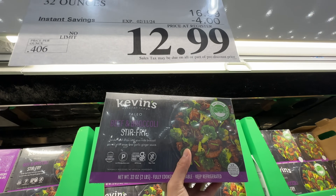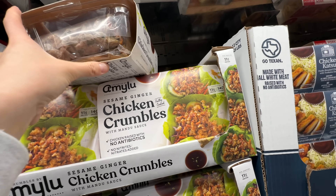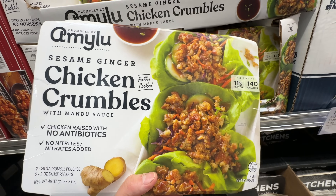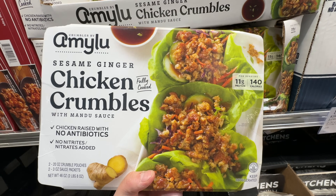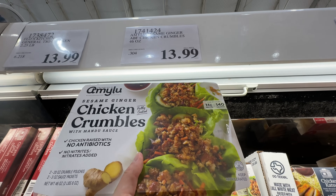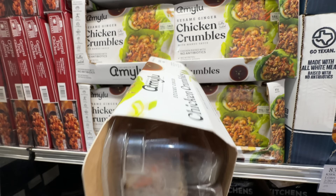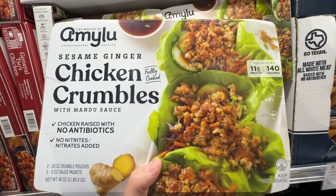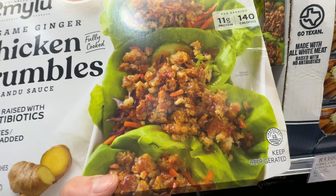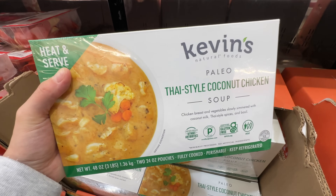The Sesame Ginger Chicken Crumbles — I made a dedicated review of this. It actually tastes really good with the mandu sauce, though I wouldn't put the full sauce packet as it's too salty. It's fully cooked, has really good ingredients, great value at $13.99, very tender and well-seasoned. You can make lettuce wraps with it — really good value with a ton of chicken.